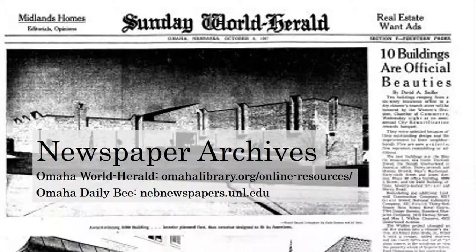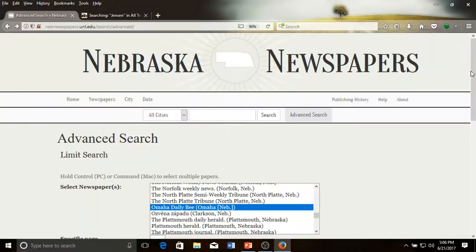Newspaper archives can be a great way to corroborate construction dates or real estate transfers. They can also provide information about original or early property owners, or provide information about architects who designed buildings for certain clients. We have two great digital resources that are searchable: the Omaha World Herald archives, available through the Omaha Public Library's website, and an archive of the Omaha Daily Bee from December 1872 through April 1916, available at nebnewspapers.unl.edu.